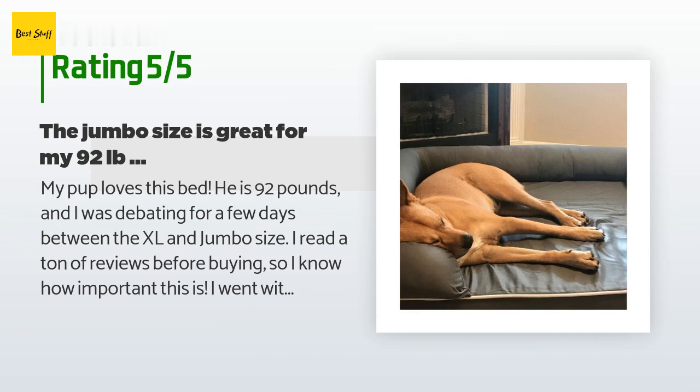He is three years old and had a knee injury earlier this year, so I wanted to make sure there was enough room on the platform for him to lay comfortably. I also anticipate him having a doggy roommate sometime in the future, and there's plenty of room for him and his future BFF to cuddle.